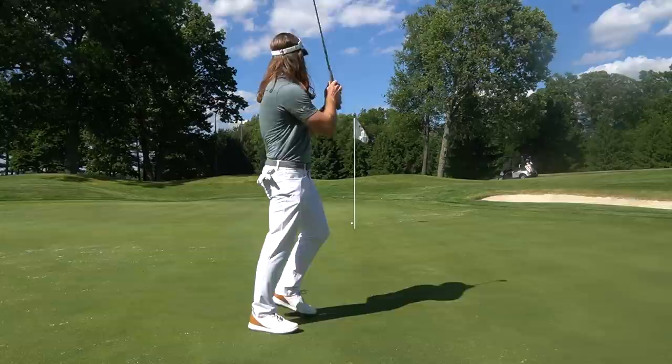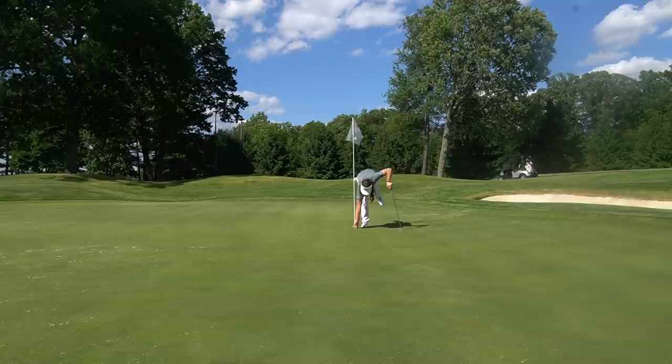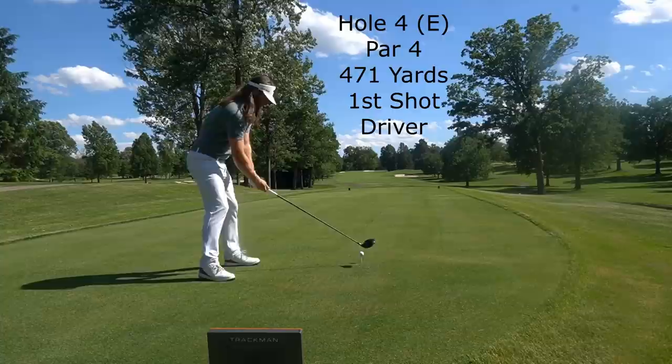Pretty good line, just snaked by a little bit. Another pretty ho-hum par here. But given how hard this course is — for those of you wondering, the rating on this course is a 76 flat. Anytime you have a course where the rating is 6 shots higher than par, you know you've got a monster on your hands.